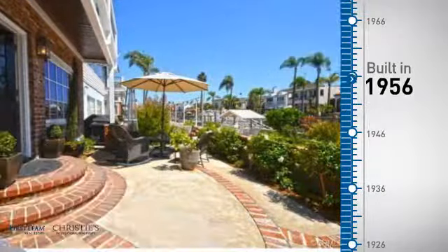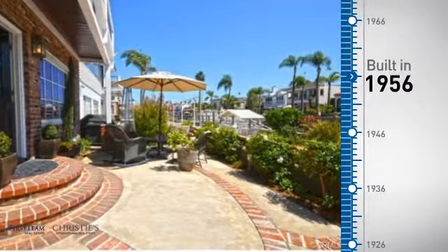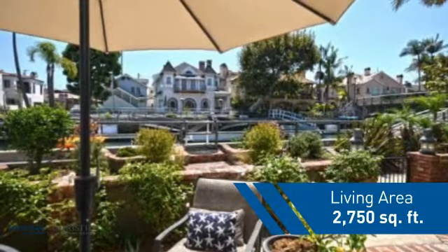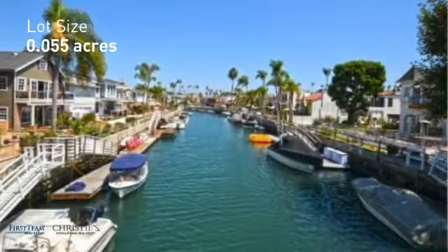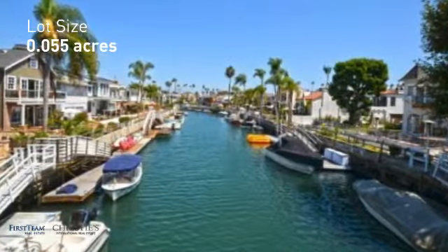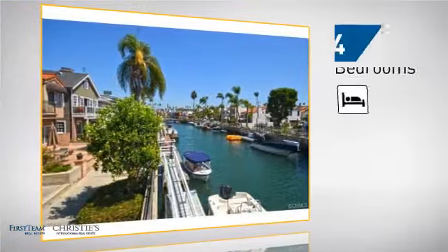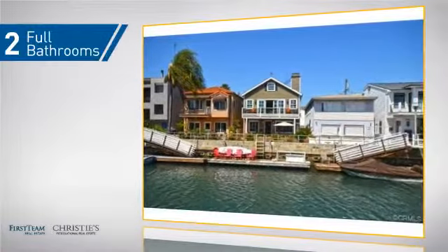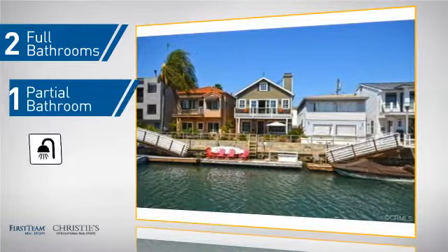This property was built in the late 50s and features over 2,700 square feet of space, giving you a spacious layout to play host or kick back and relax after a long day. Inside you'll find four bedrooms, so everyone has a private space to come home to, as well as two full bathrooms and one partial bathroom.